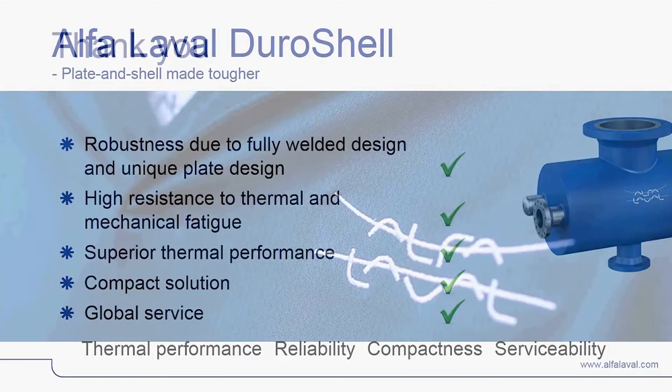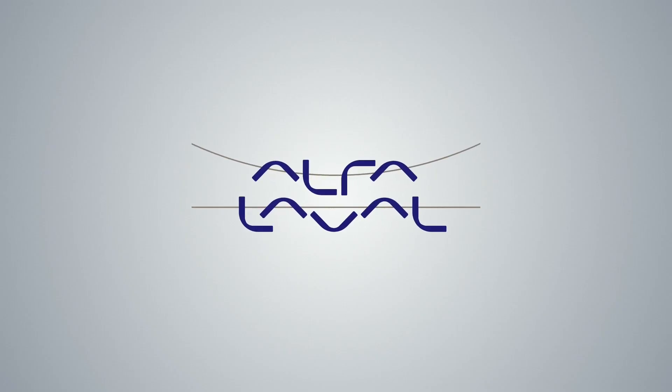Thank you very much for your attention. You are most welcome to contact us for more detailed information on these two products and what they will be bringing to you. Thank you very much.